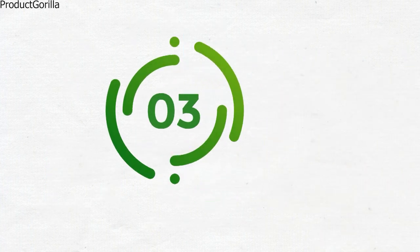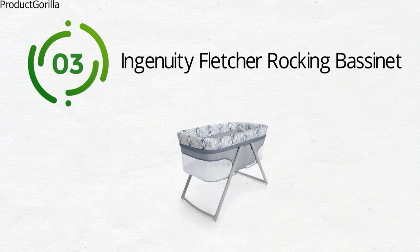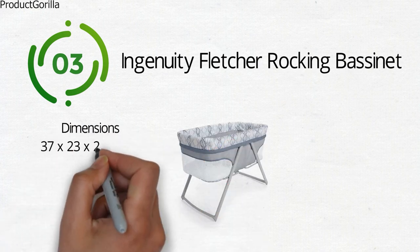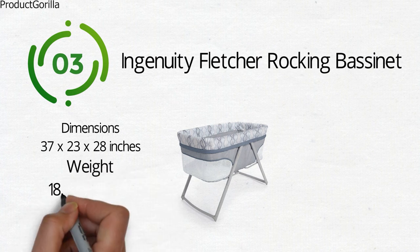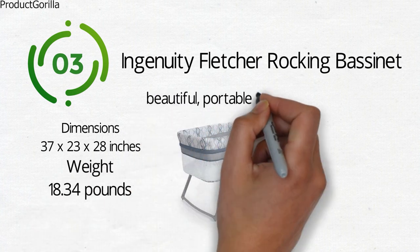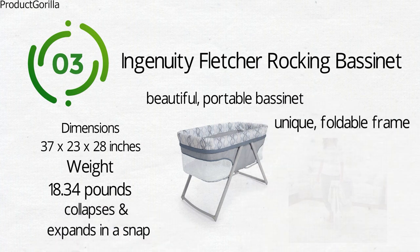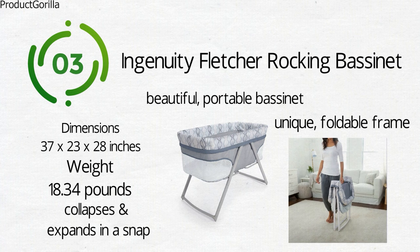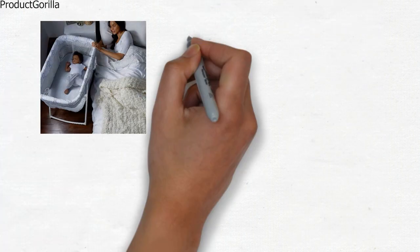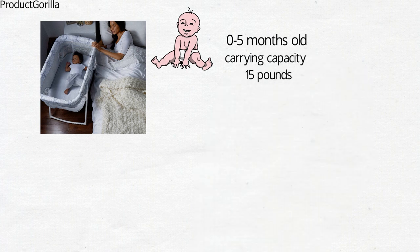At number three, we have the Ingenuity Fletcher Rocking Bassinet. The dimensions of the unit are 37 by 23 by 28 inches and it weighs around 18.34 pounds. The Ingenuity Fletcher is a beautiful, portable bassinet that has a unique foldable frame. The frame collapses and expands in a snap so you can easily move the bassinet from room to room. The cradle is designed for babies from zero to five months old with a maximum carrying capacity of 15 pounds.